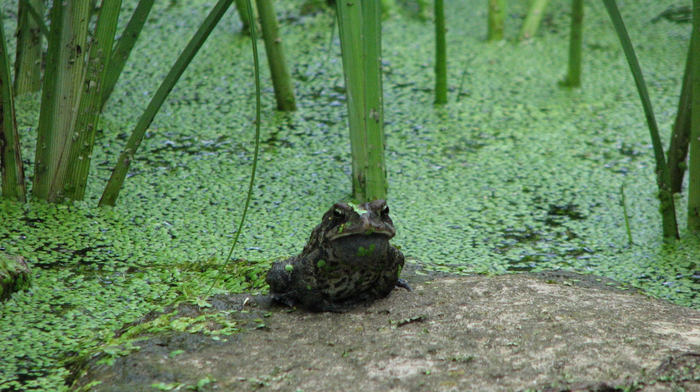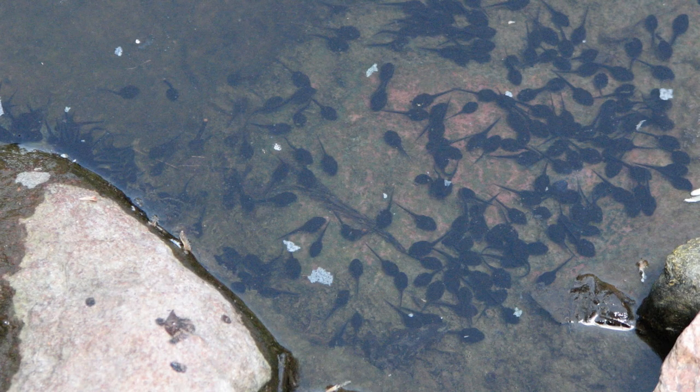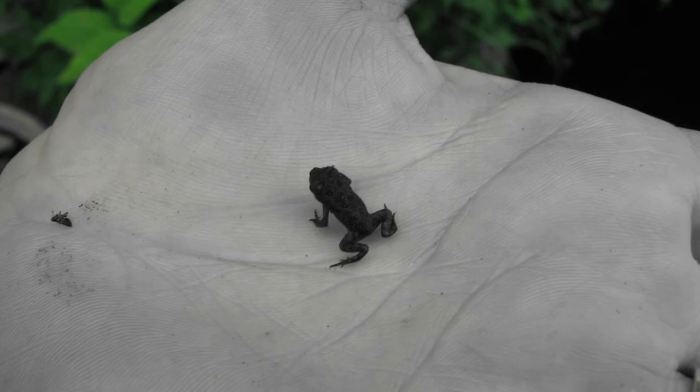As the female lays her eggs, they are fertilized by the male. Her fertilized eggs cling to the sides of the pond and to vegetation. In about two weeks, the eggs hatch into tadpoles and stay at this stage for about two months. Finally, they change into cute little baby toads, which leave the water and roam about eating insects.